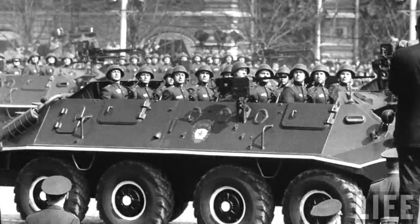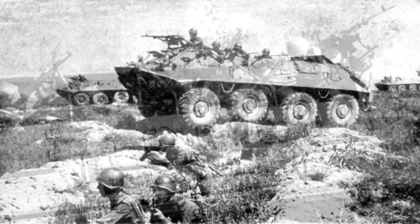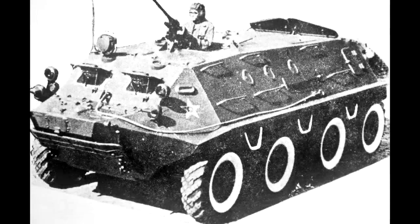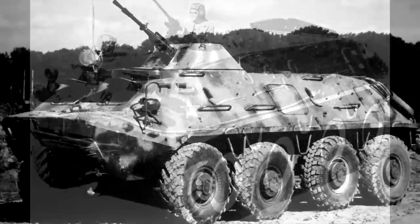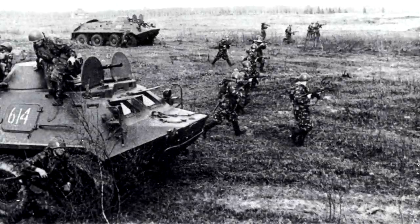The design bureaus of ZiL and GAZ were provided with the requirements, and the design from GAZ won out, with the new vehicle entering service in 1960 designated the BTR-60P. This didn't actually include the roof the Army wanted, so a development rectifying this designated the BTR-60PA began production only three years later. By 1966, the PA variant was replaced by the PB variant, replacing the pintle-mounted heavy machine gun with the enclosed one-man turret from the BRDM scout car, slightly thicker armor, and more hatches for the passengers.